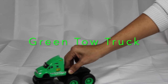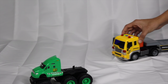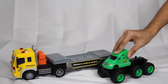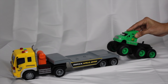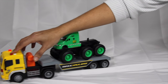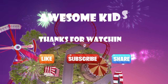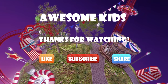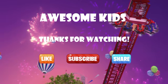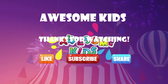Here comes our green tow truck. Our hauler truck will haul away this green tow truck as well. Awesome, kids!